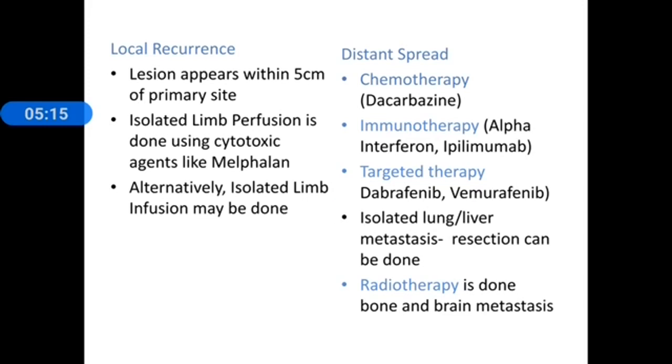Post-surgery, if there is recurrence and the lesion appears within 5 cm of the primary site, isolated limb perfusion using melphalan can be attempted, or isolated limb infusion can also be considered.